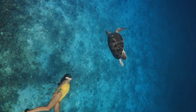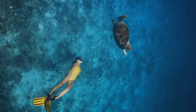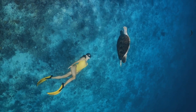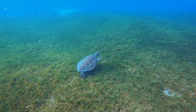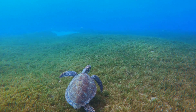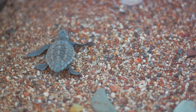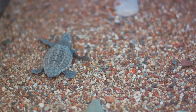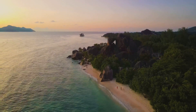These majestic creatures traverse thousands of miles, braving the vast open ocean to lay their eggs on the very beach where they were born. It's a mesmerizing spectacle that draws visitors from all corners of the world. Imagine standing on the cool, moonlit sand, watching as the turtles emerge from the sea, their hard shells glistening under the night sky. The sight of hundreds of tiny hatchlings making their first journey into the waves is a tender, unforgettable experience. Hats Beach is truly a spectacle of nature that no one should miss.